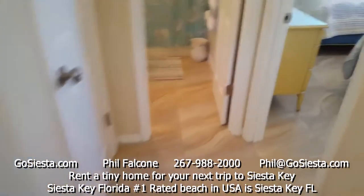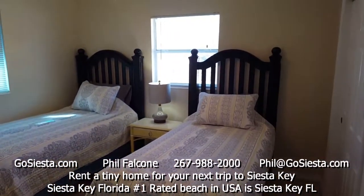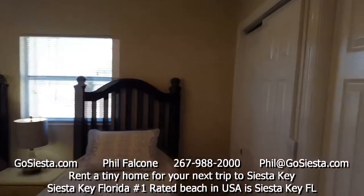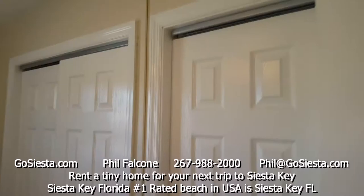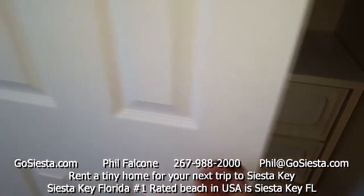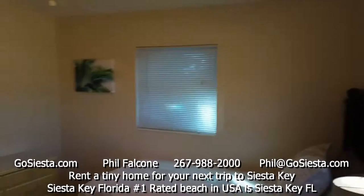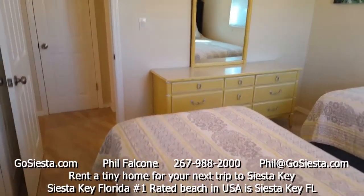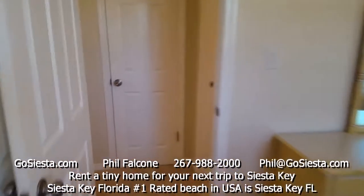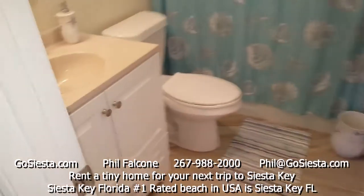Now we're going to the second bedroom. There are two twins in here — really cool twins with great big headboards. There are also double closets in here, and there's even an additional dresser in the closet. Two windows and a dresser with a mirror over here.